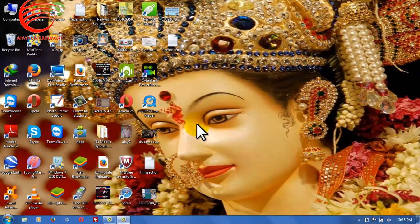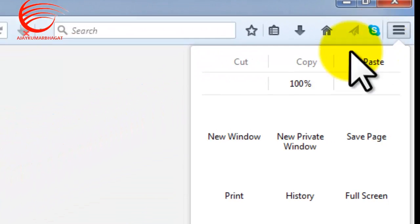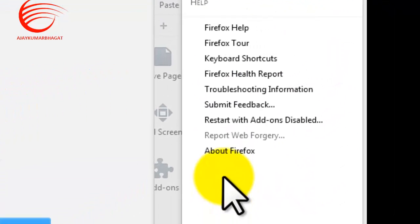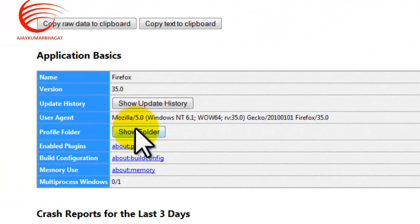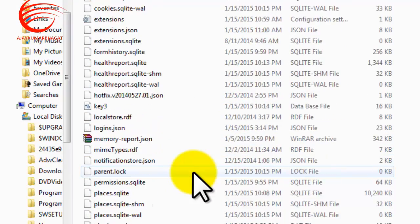Hello friends, if your Firefox is too slow, I will show you how you can fix the problem. First, open Firefox, open the Help menu, and then open Troubleshooting Information.